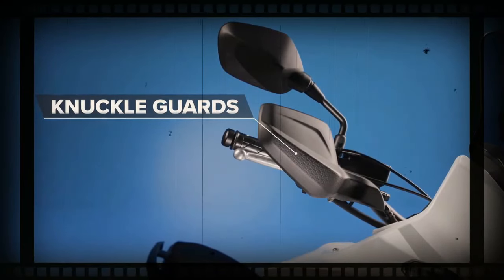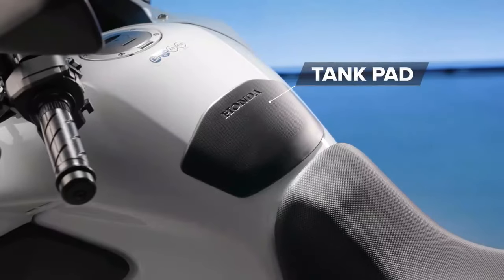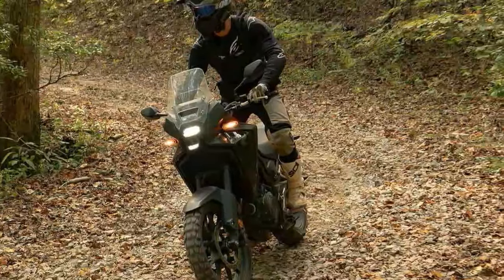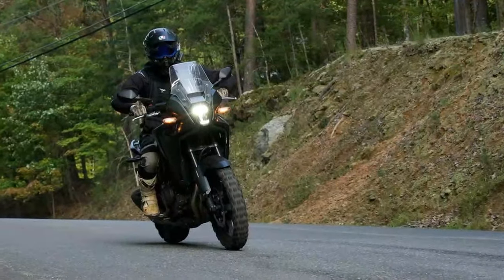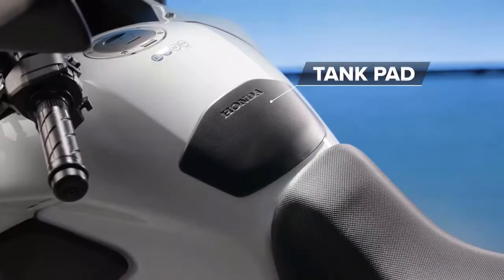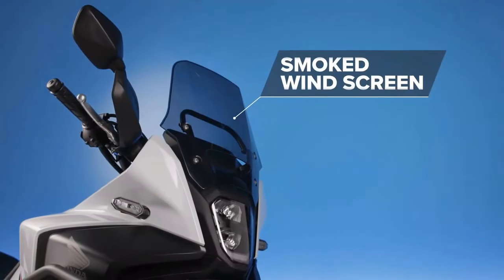The updated chassis follows suit. While the CB500X was already light, agile, and confidence-inspiring, the NX takes it up a notch. Thanks to its lighter wheels, the NX is even more responsive, making it a breeze to change direction. When you push the NX on winding roads, the improvements really shine. Like the CB500X, the NX500 offers an unexpectedly high fun factor through the corners, but it's just better.